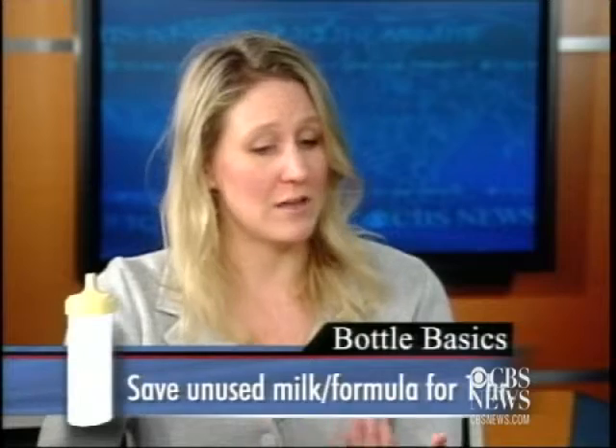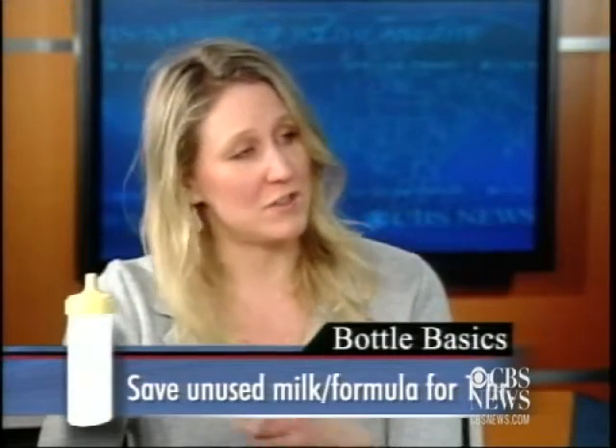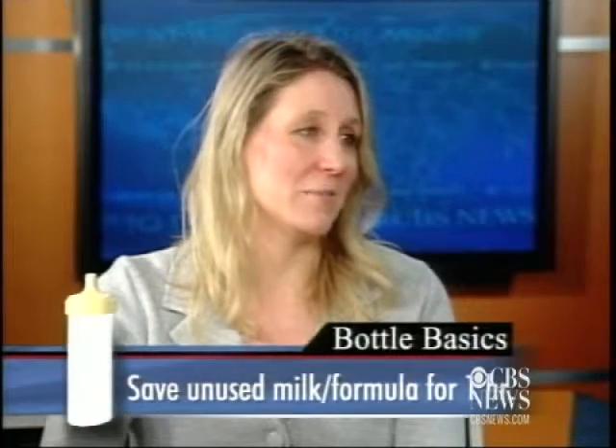One question we get all the time is: if the baby doesn't drink it all, do I have to throw it away? It can live at room temperature for about an hour. So if your baby has had most of it, you might just leave it out for a little while and see if she'll take the rest later on. But after about that hour, you do have to dump it. That's why you don't want to make more than you think your baby's going to drink.